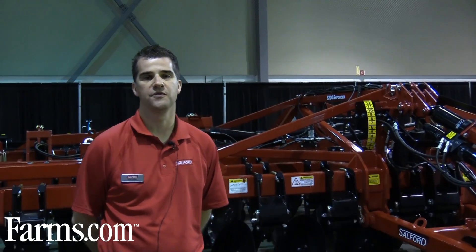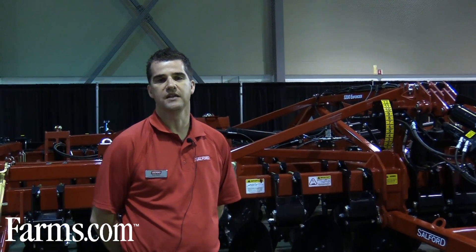Hi, I'm Brad Baker. I'm the product manager for Sulphur Group. We're looking at the new 5200 Enforcer. This is our latest generation high-speed disc.